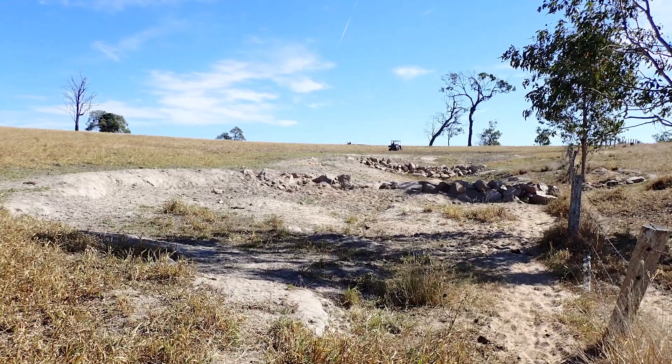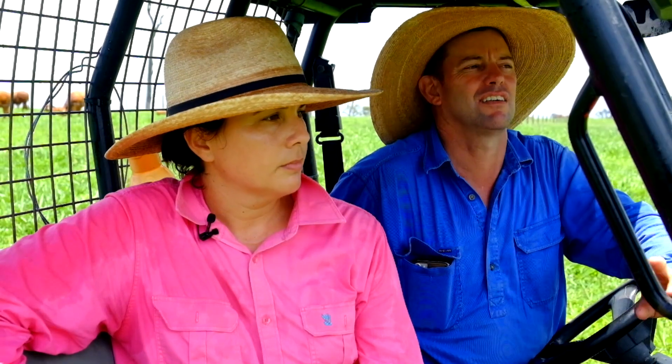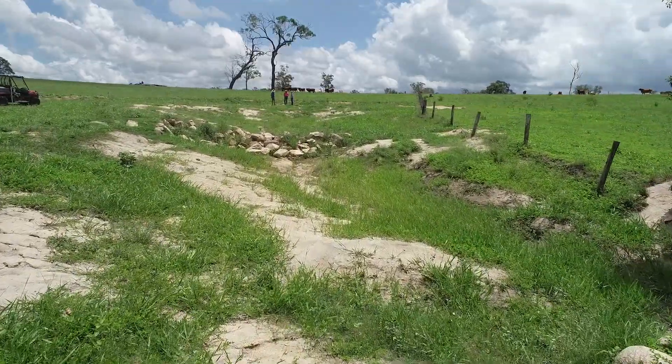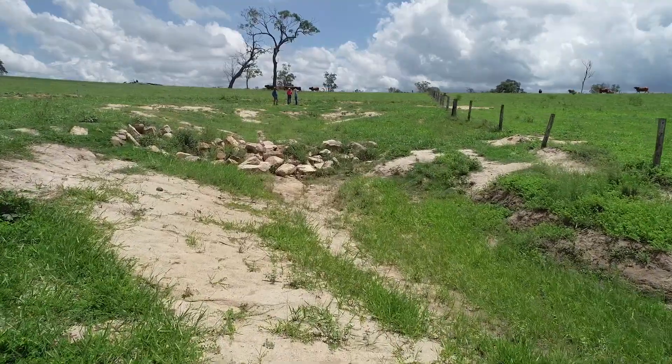First we battered the steep banks back to a four-to-one batter, then we carted in big rocks, cut a key in and laid the rocks to make leaky weirs, and then put some topsoil on top and planted some grass pasture.